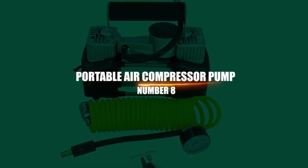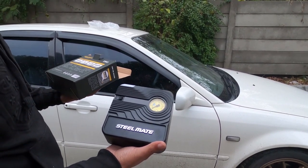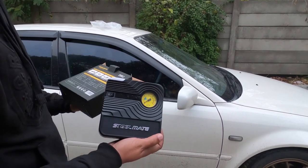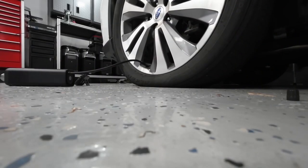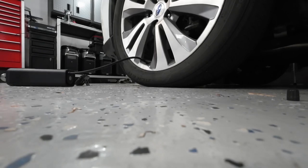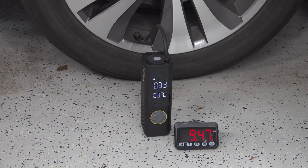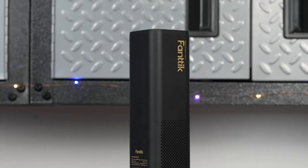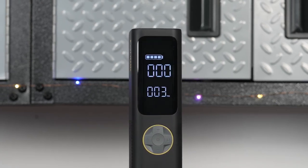Number 3: Portable Air Compressor Pump. With this Heltico Portable Tire Pump, you'll never have to look for a gas station with an air pump, or quarters to feed that air pump. Using the power of your car, this gadget allows you to swiftly and securely replenish the air in your tires no matter where you are. The LCD digital display and auto shut-off ensure that your tires are constantly inflated to the proper PSI for safe driving.